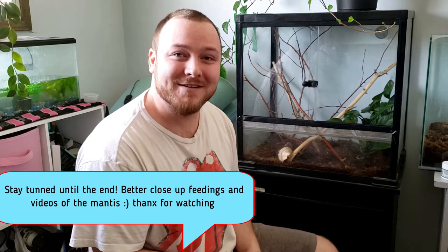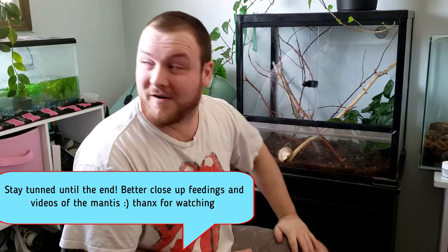Hey guys, how's it going? A little bit of a different video today — we're upstairs in a warmer room, not in the fish room, even though there's still a beta tank. Today I'm going to show you our mantises.